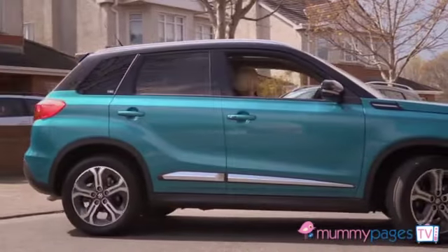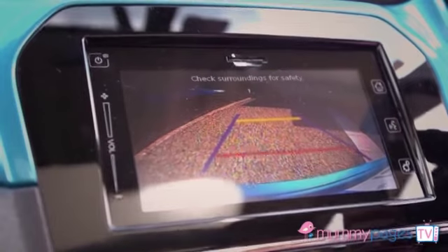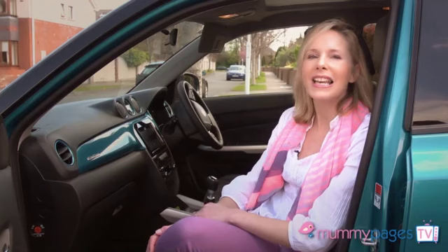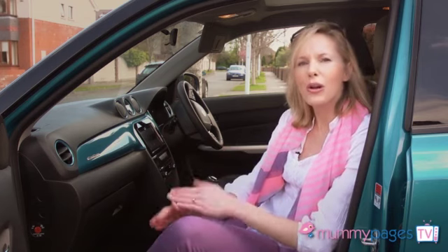There are some really unique safety features to this car. When you're reverse parking, the display lights up and you can actually see a rear-view camera view of exactly where you're going to park. It has different colour indicators which line up your car, making it really easy to park without hitting anything and giving you a real sense of space and control.